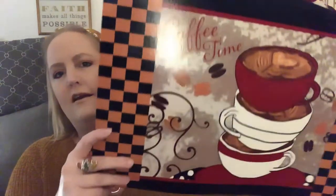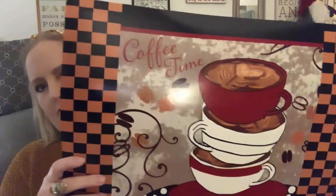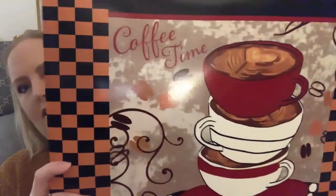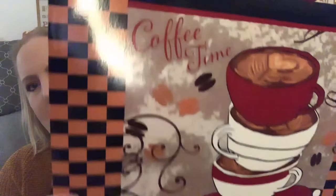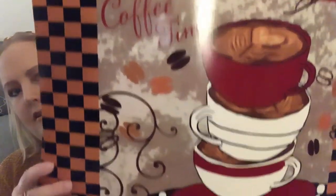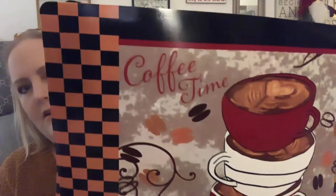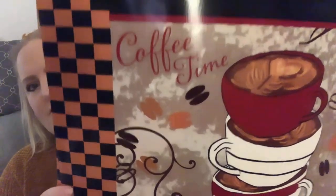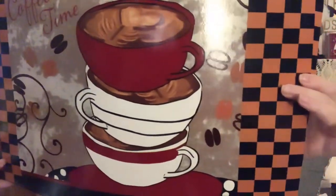These ones I'll probably put on the coffee cart and then maybe one on the counter somewhere. It's got a buffalo check pattern, brown and black, with coffee cups. We have a coffee theme in our kitchen with lots of red, brown, and black. It says 'Coffee time' — just two of those.